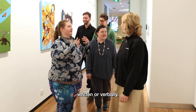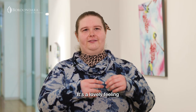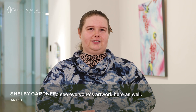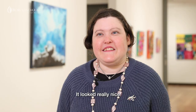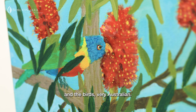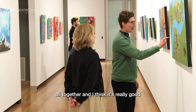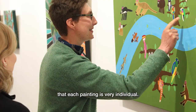It's fantastic to be here to see our artwork back in the exhibition. It's a lovely feeling to see everyone's artwork here as well — it looked really nice hanging on the walls. I like Lisa's one with the bottle brush and the birds. Very Australian. I think it does work all together and I think it's really good that each painting is very individual.